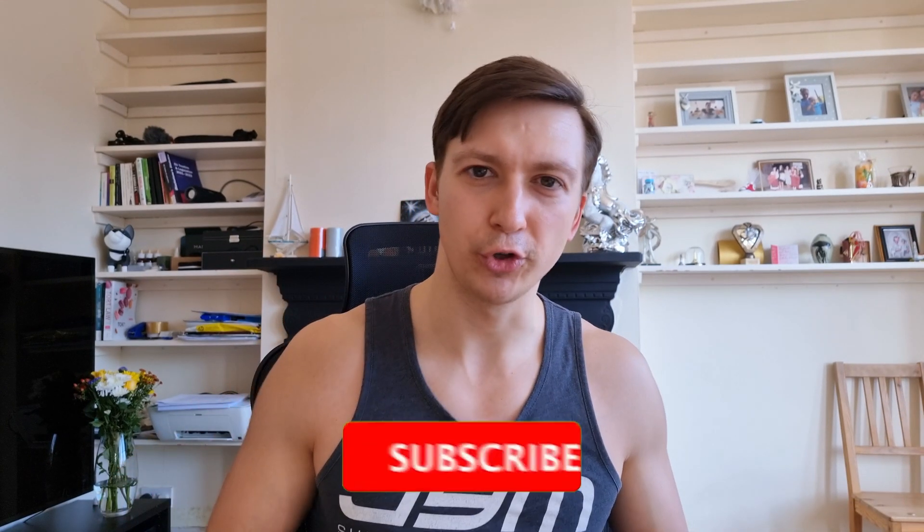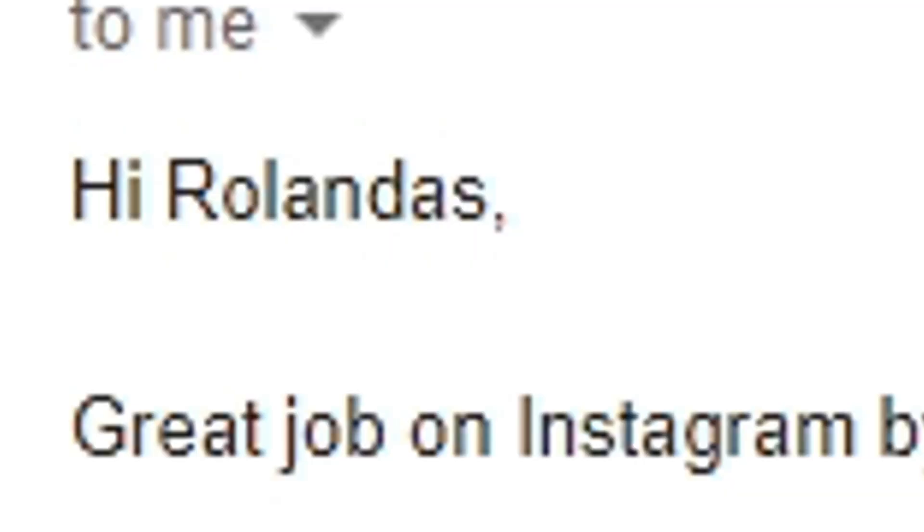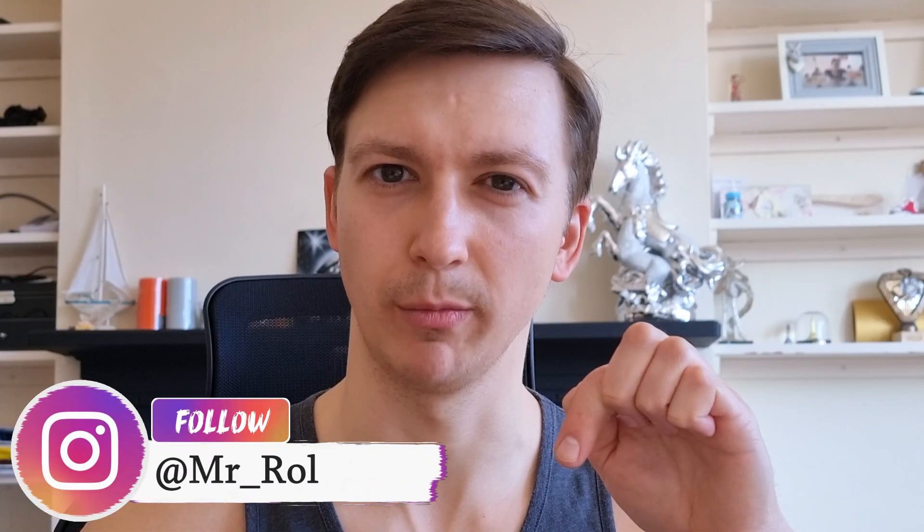Before we start, make sure to subscribe to the channel if you want to see more videos like this one. I'm also sharing a lot of educational content on hair transplants and hairlines, so everything you need is right here on the channel. I also do a great job on Instagram — if you haven't followed me there, link is in the description down below.